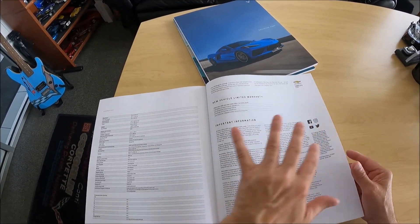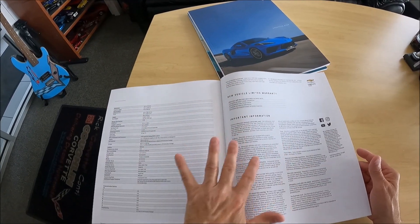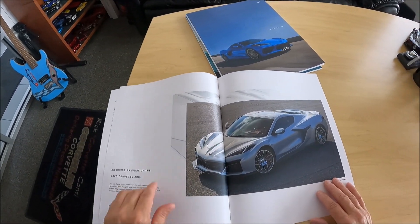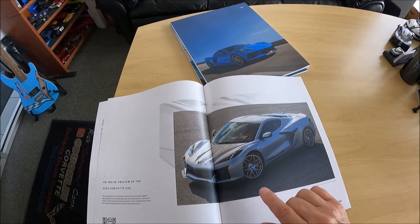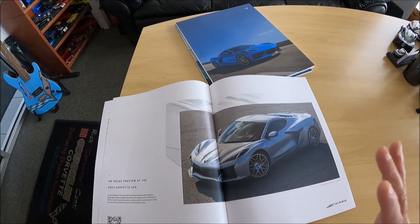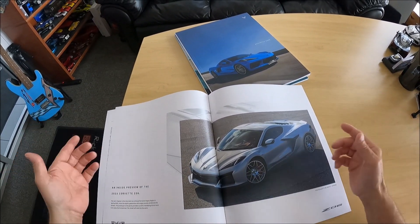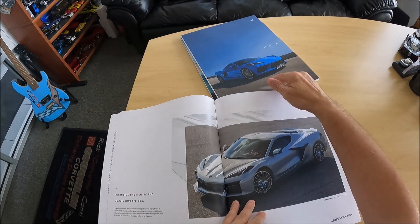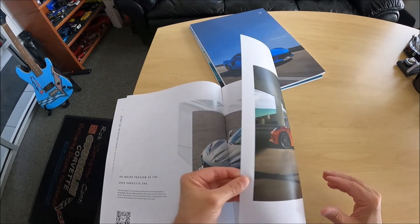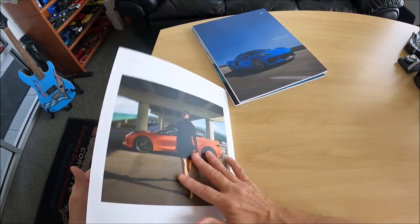Now here's what's different about this brochure. This is a 2022 brochure, and as you turn to the last pages here, it has the preview and talking about next year's car, the 2023 Z06. In years past, they've never acknowledged the next year's car in a current model brochure. I thought that was pretty interesting — this is only in the 2022 brochure, and that is the very last page there.